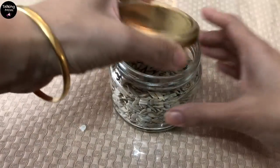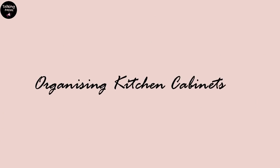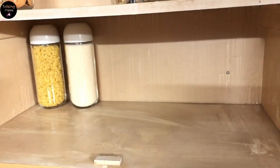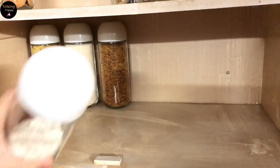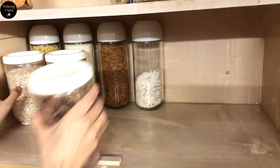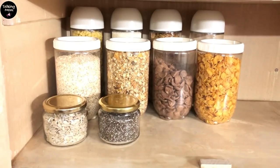They are small, cute, and sufficient enough for the desirable quantity. I then started placing everything into the shelf as per the frequency of their usage. This shelf is already looking so organized, especially helping me during those early morning hours when I have breakfast ready for me.